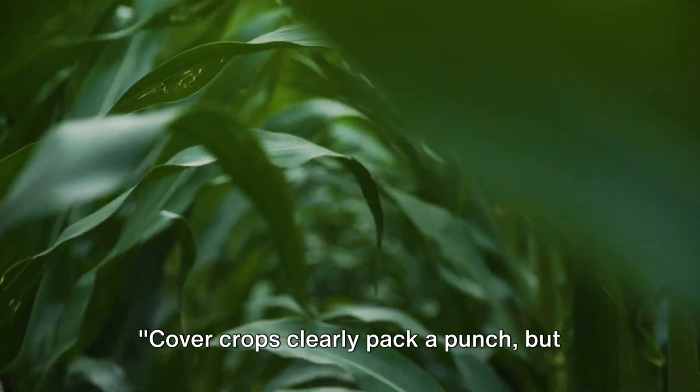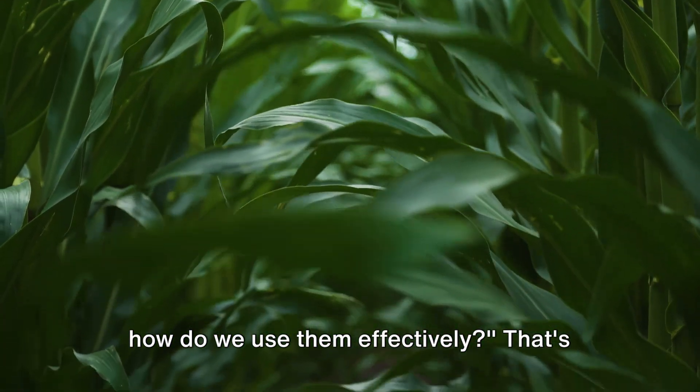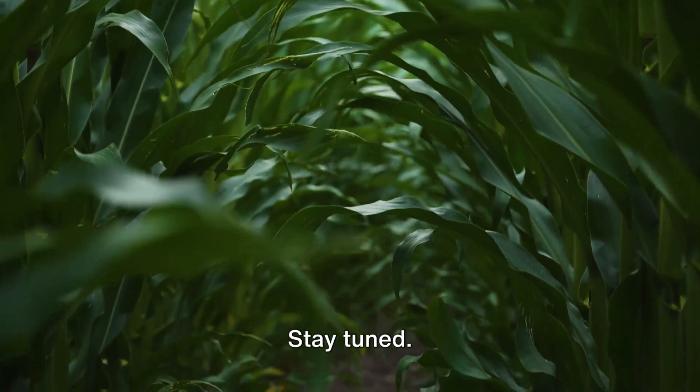Cover crops clearly pack a punch, but how do we use them effectively? That's what we'll explore in the next scene. Stay tuned.